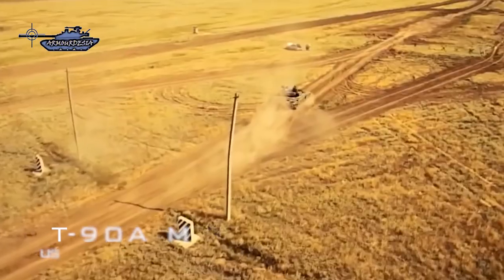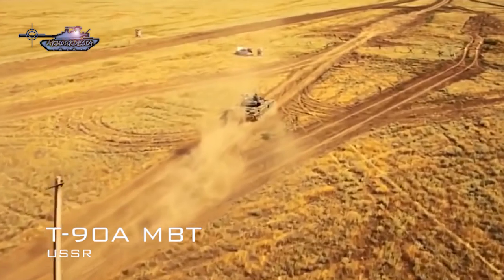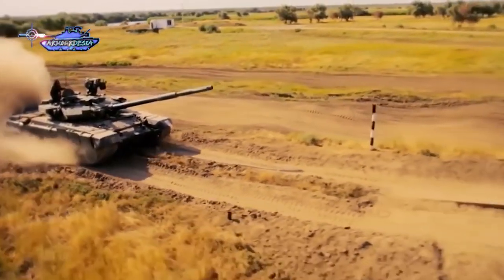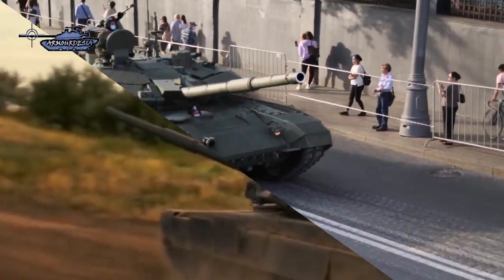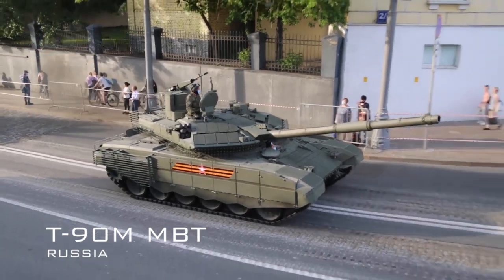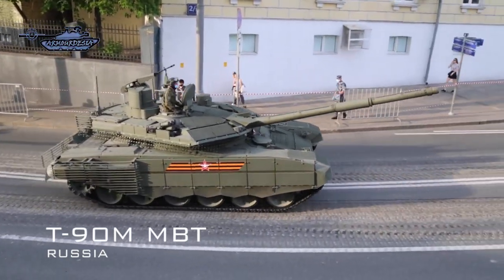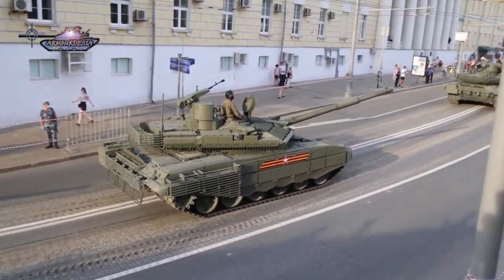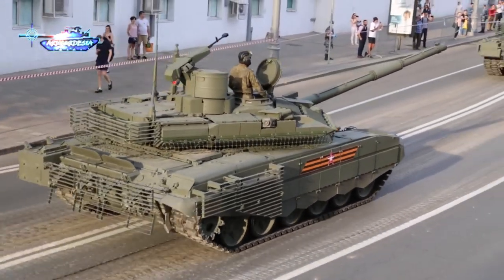The T-90 is the latest Russian widely used tank, which entered service in 1993. Basically it is an upgraded T-72B variant incorporating the DNA of the T-80U tank. The T-90M, being the latest version, has many next-generation features: a new 2A46M5 gun, a new welded turret with Relikt armor, a more powerful engine, and the latest Kalina fire control system.